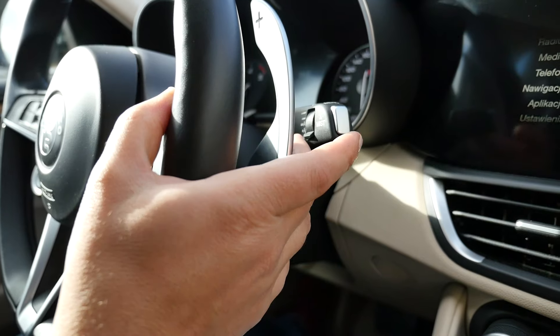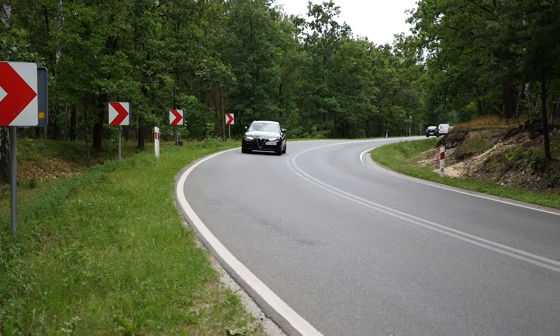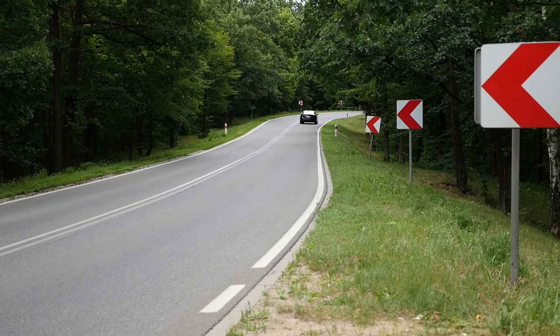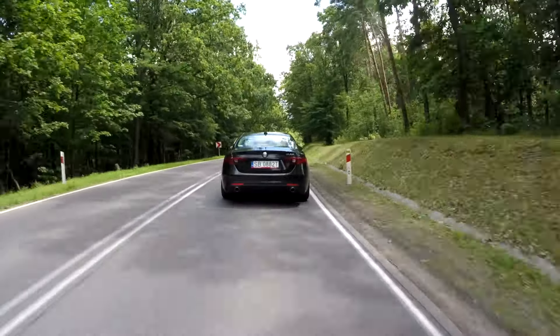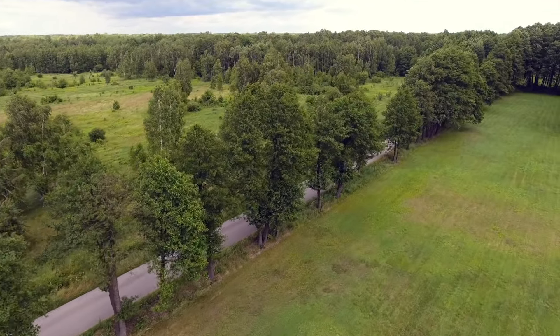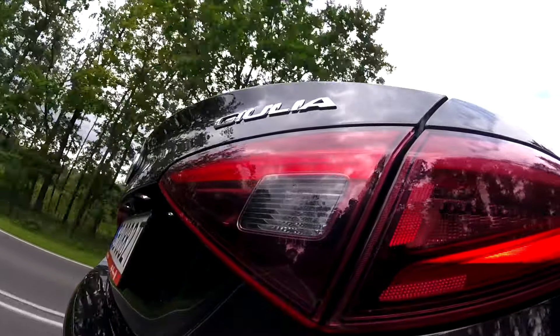This is an 8-speed automatic and it goes through the first 4-5 gears so fast you'll be in 5th around 60 km/h. I guess it has to do with fuel economy. Alfa promises 4.2 litres per 100 km combined. I think 8 litres is more realistic, unless you drive in advanced efficiency mode — then you may go down as low as 7.